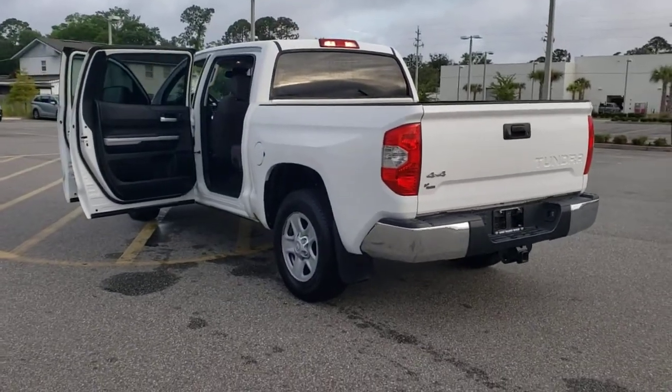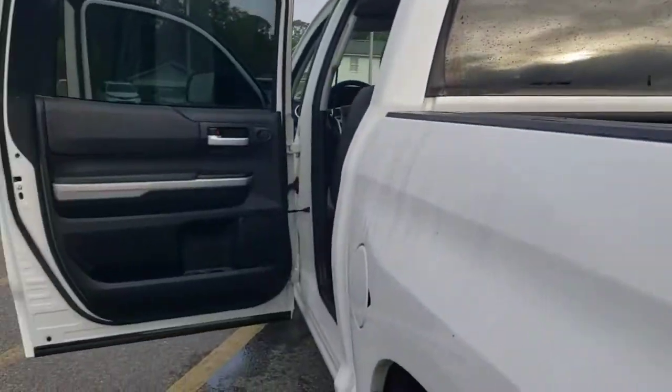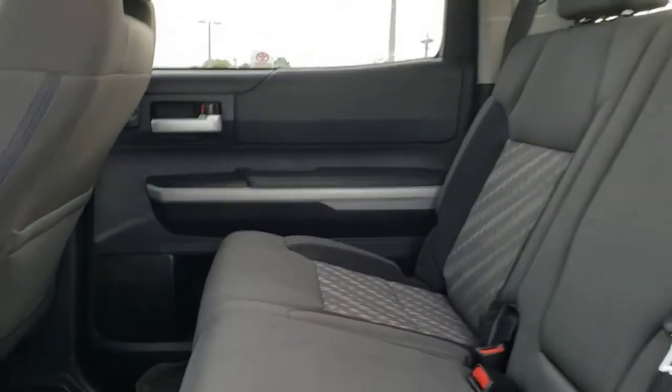These are just some of the great options this vehicle comes with: electronic stability control, power windows, four-wheel disc brakes, power steering. Feel the satisfaction that comes from optimizing your driving pleasure. Treat yourself to a road test today.